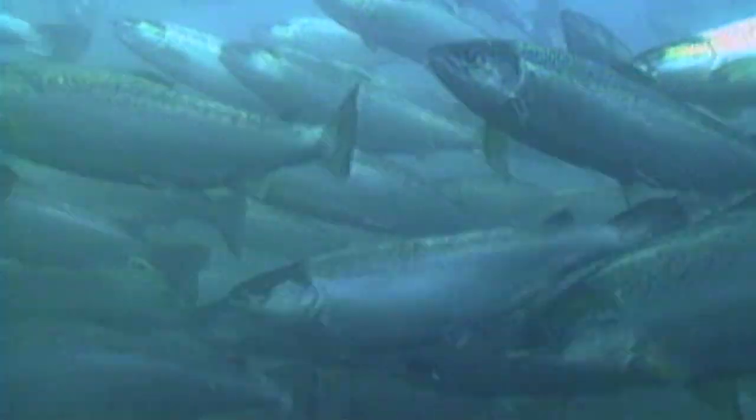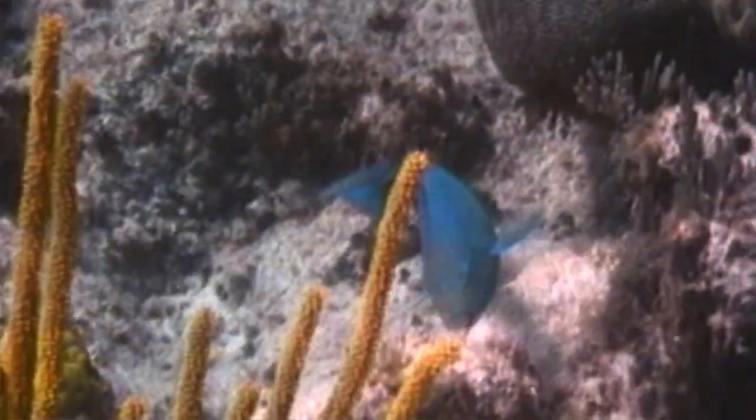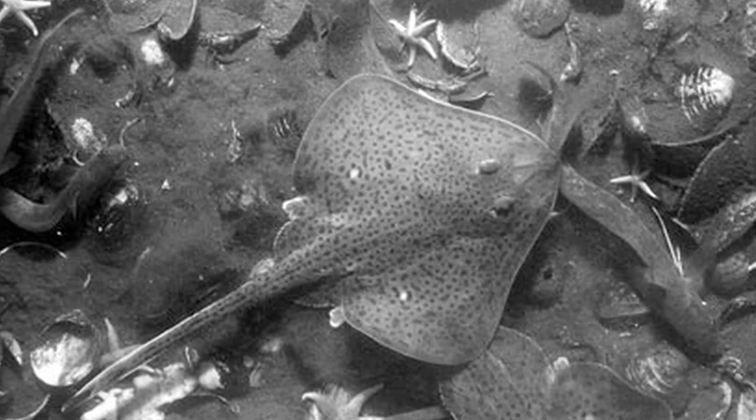The Chesapeake Bay, North America's largest estuary, was once the world's most productive. For more than 30 years, scientists have reported the bay's declining health. Vast areas of the bay are simply called dead zones, where the bottom of oxygen-starved muck covers every living thing.